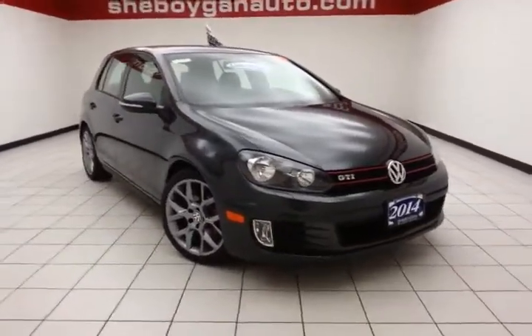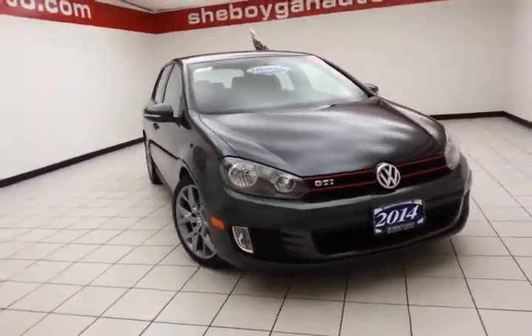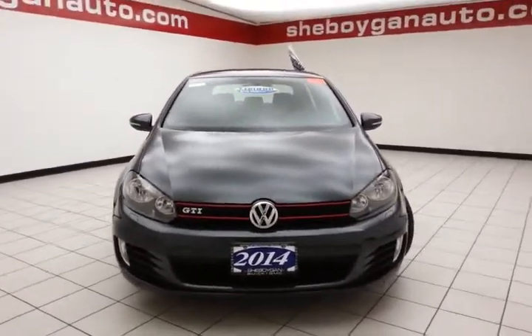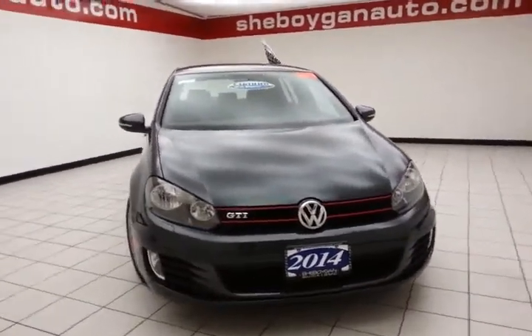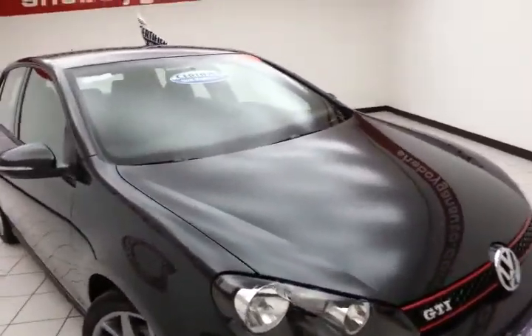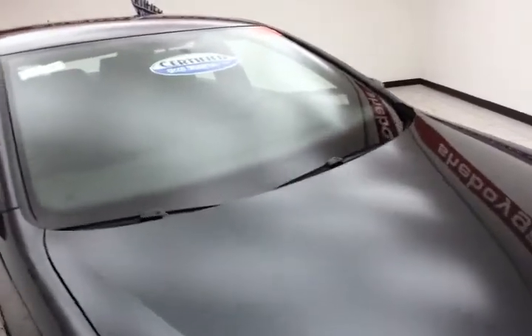Welcome to Cheboygan Chevrolet Chrysler Center. Today's special is a sporty 2014 Volkswagen GTI Wolfsburg Edition, stock number Z2398A. 37,000 miles on this one owner, local trade, carbon steel gray metallic color.